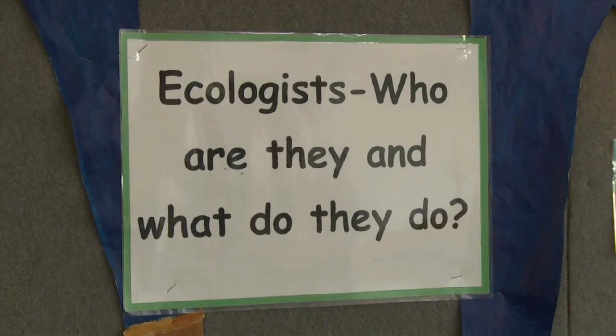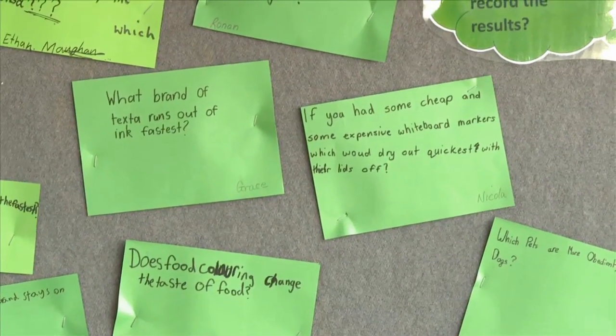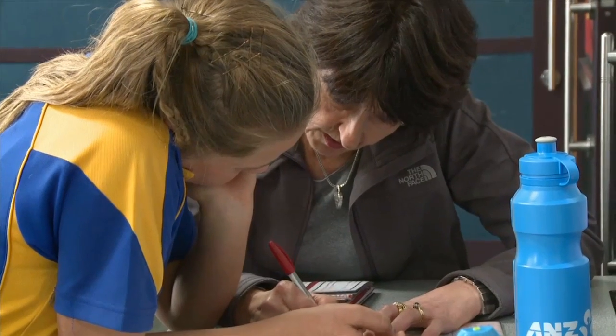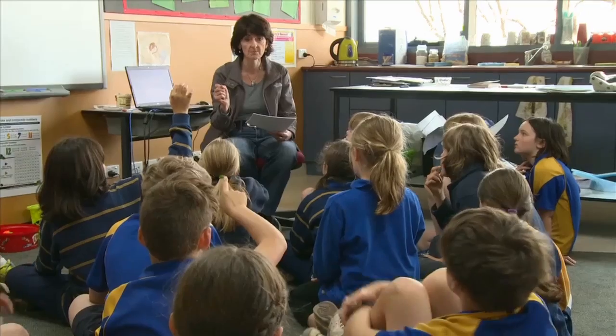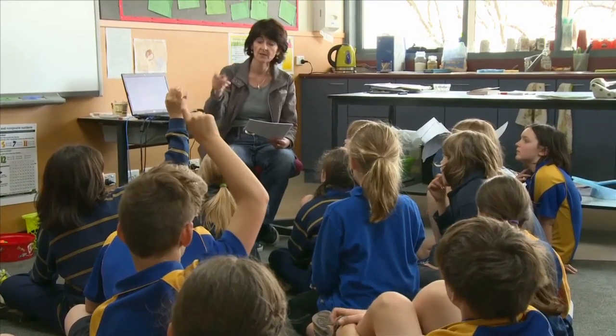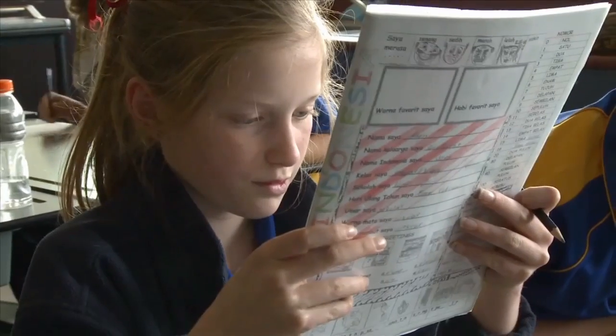I really wanted to push my students last year to participate in some science competitions because I thought they would grow through that, and I thought I would as a teacher as well. The students really grew in confidence. We had lots of trips to UTAS that made them feel very special. Of course their knowledge of scientific method and working scientifically improved as a result of that.